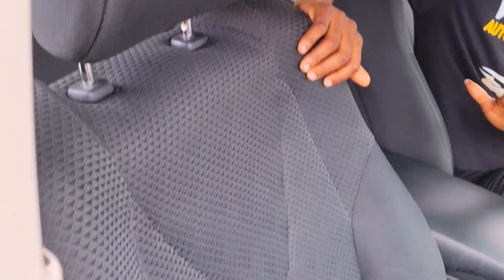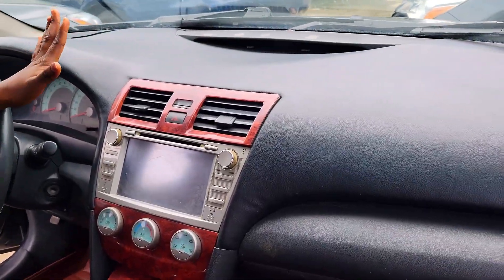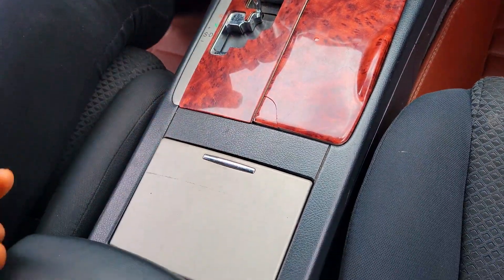Take a look at the beautiful interior: the seats are made of fabric. The dashboard is neat and in perfect condition. The AC is working perfectly well. It has an Android screen, reverse camera, automatic transmission, cup holders, pigeonhole, and a sunroof.